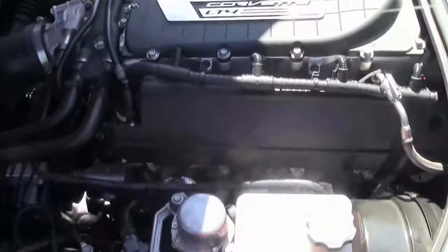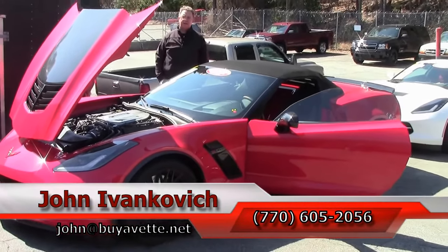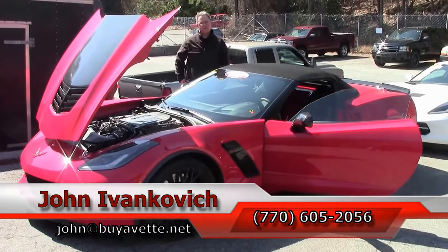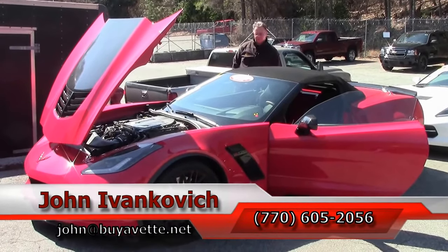Folks, if you are in the market for a truly unique sports car, call 770-605-2056 or email john@buyavet.net if we can assist you with this or any of our hundreds of Corvettes and classic cars we carry in stock. As always, subscribe to the YouTube channel so you can see all the fun new inventory first, and we'll see you all out on the road.